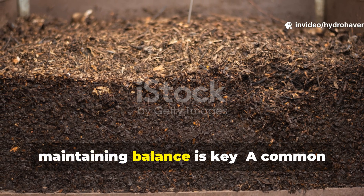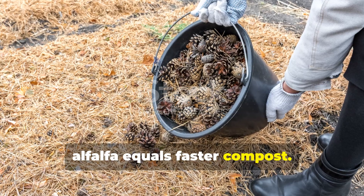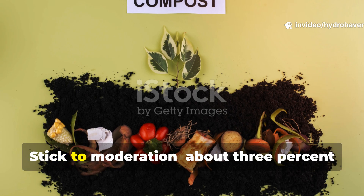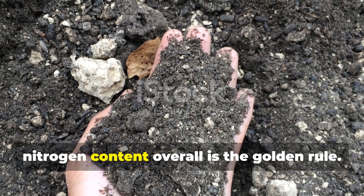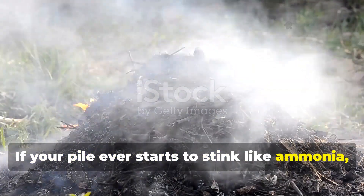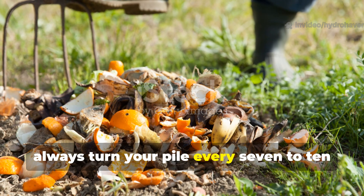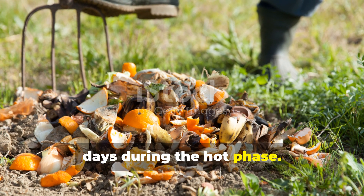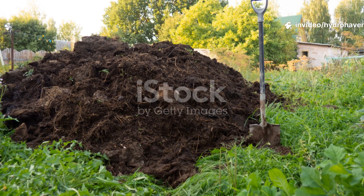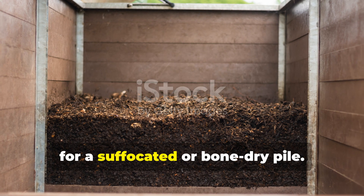Don't confuse heat with speed — maintaining balance is key. A common mistake gardeners make is assuming more alfalfa equals faster compost. That's only true to a point. Too much nitrogen can make your pile slimy and smelly. Stick to moderation — about 3% nitrogen content overall is the golden rule. If your pile ever starts to stink like ammonia, it's a sign to add more carbon or dry material to rebalance. Always turn your pile every 7 to 10 days during the hot phase — this keeps oxygen flowing, distributes heat evenly and prevents clumping. Alfalfa works best in a well-aerated, moist environment; it's not a magic fix for a suffocated or bone-dry pile.